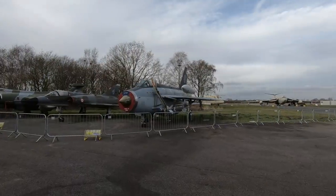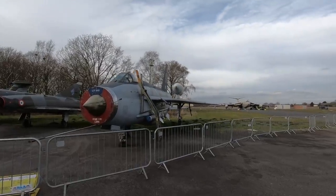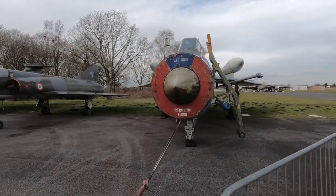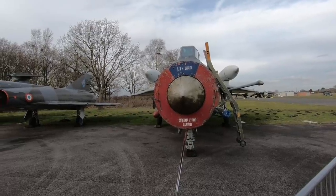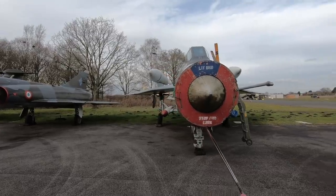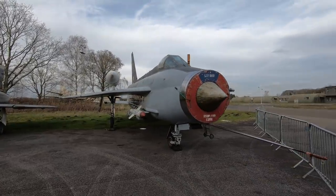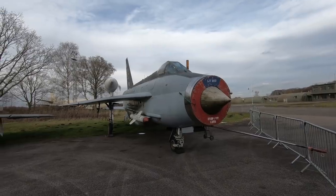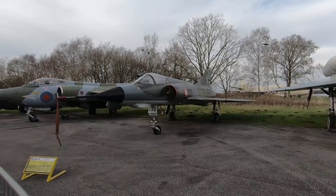That's an English Electric Lightning. This could do 1,500 miles an hour — that's Mach 2, twice the speed of sound. You could fly for 800 miles but you'd run out of fuel pretty quickly if you were doing 1,500 miles an hour.